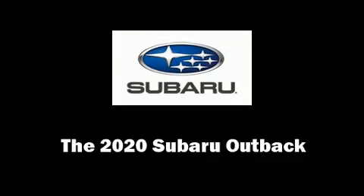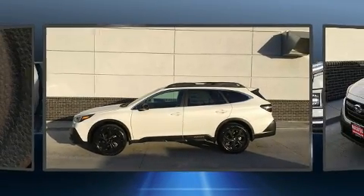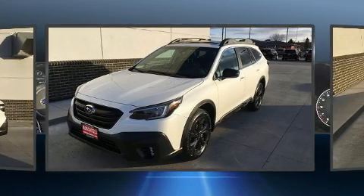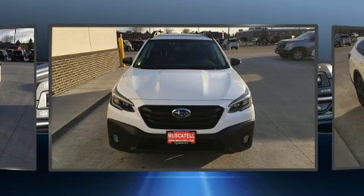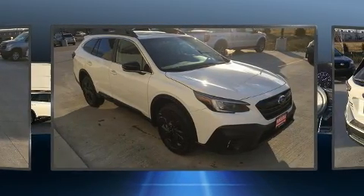Get excited about the 2020 Subaru Outback. It features a continuously variable transmission, all-wheel drive, and a 2.4 liter four-cylinder engine. A turbocharger is also included as an economical means of increasing performance.